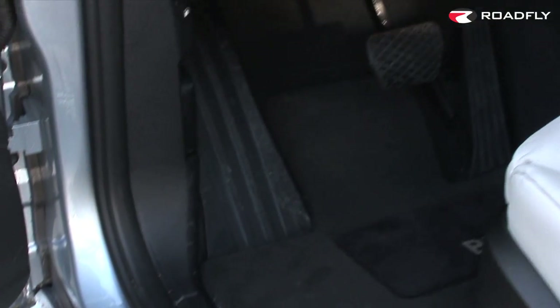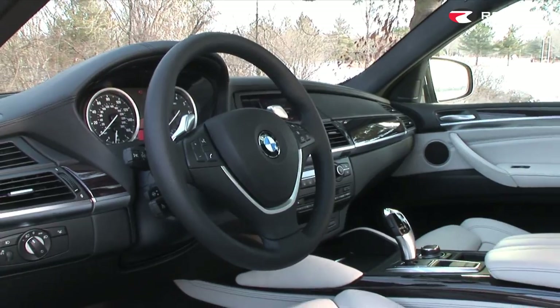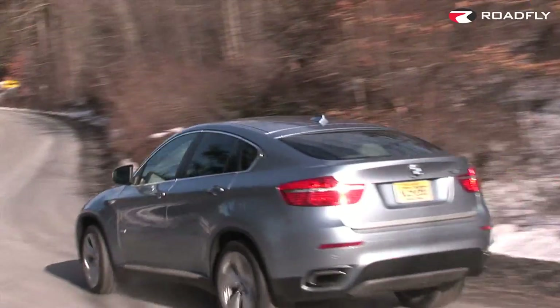Being a full hybrid, the X6 also can step off in electric mode — an exercise in right-foot restraint which can take you to around 35 miles per hour without any gas. And it can tow an impressive 6,000 pounds.